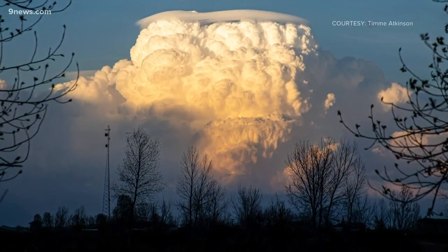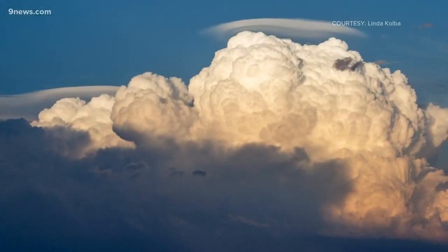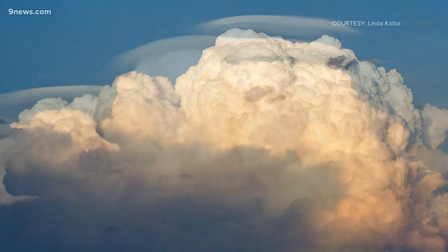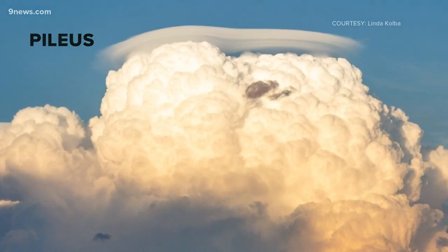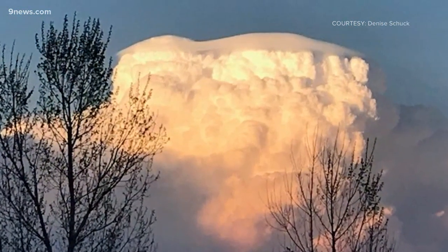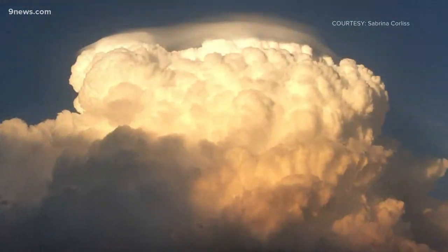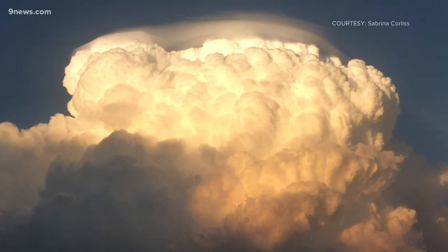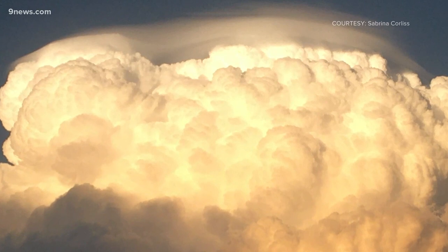It's not unusual to see towering thunderstorms in Colorado, but these storms Sunday night looked like they were wearing hats. Those cloud features are called pileus. They form when the air rushing up into the thunderstorm is rising so fast that it overshoots the top. If there is just the right temperature and amount of moisture in the air above the storm, it forms a cap.